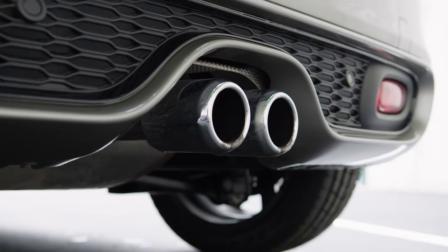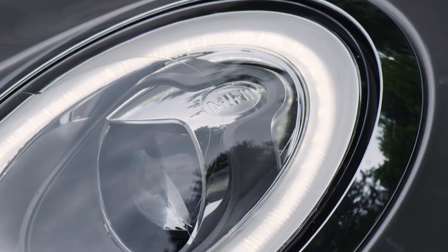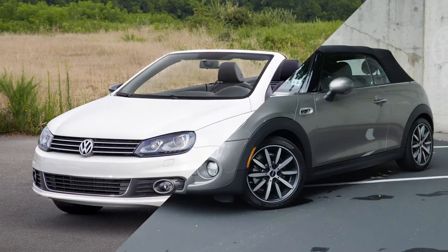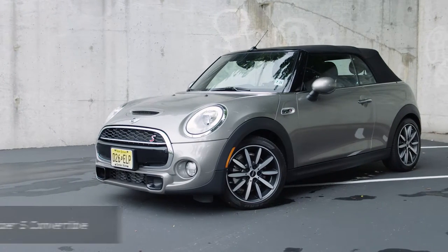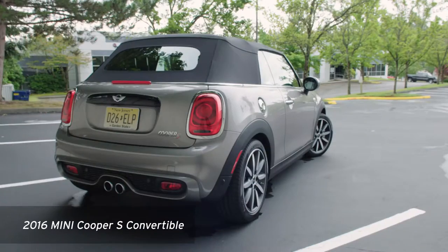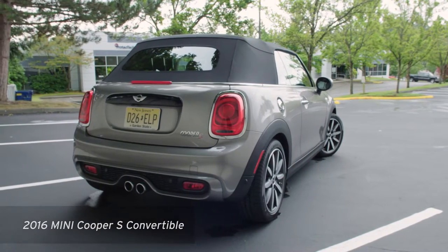If you're looking for a fun compact convertible that seats four, your shopping list is pretty short. There's the Volkswagen EOS and there's this, the 2016 Mini Cooper convertible. Today we're looking at the 2016 Mini Cooper S convertible.